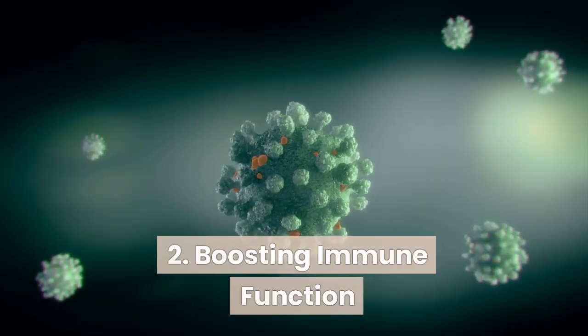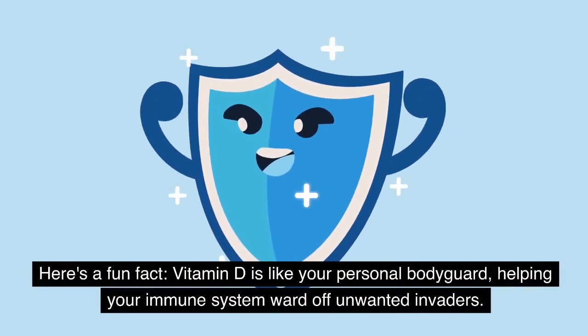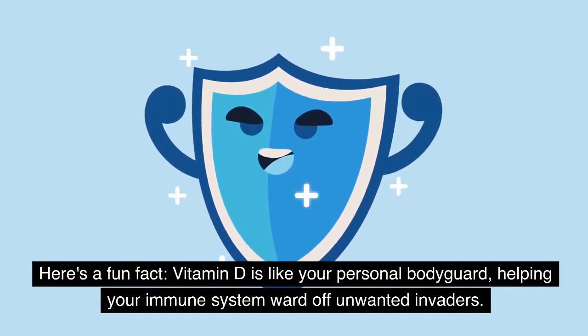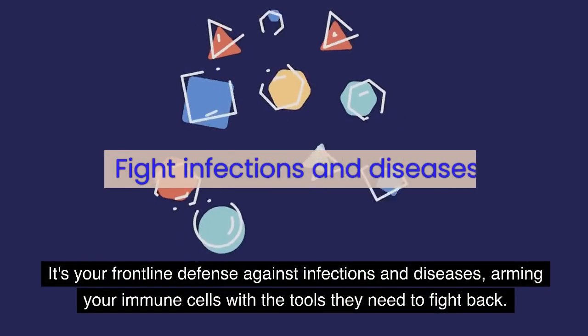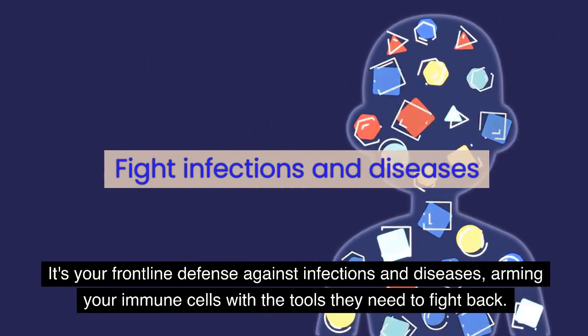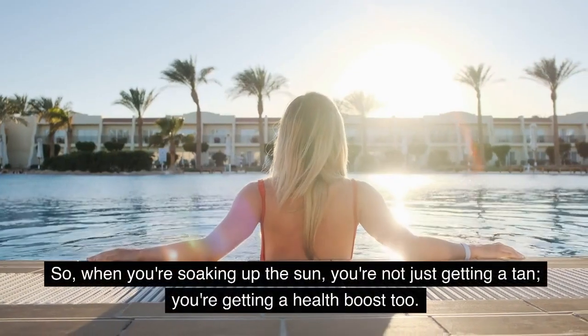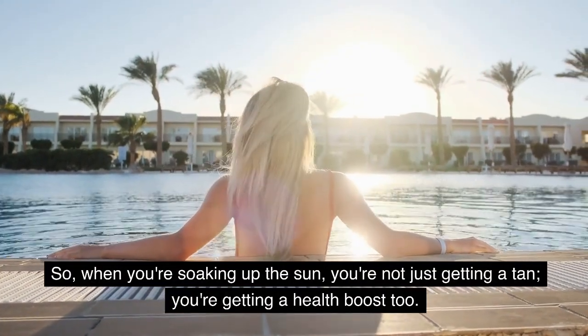Boosting immune function. Vitamin D is like your personal bodyguard, helping your immune system ward off unwanted invaders. It's your frontline defense against infections and diseases, arming your immune cells with the tools they need to fight back. So when you're soaking up the sun, you're not just getting a tan — you're getting a health boost too.